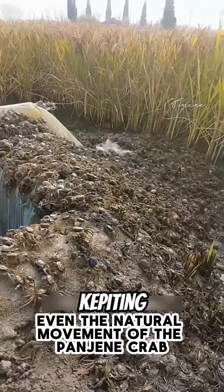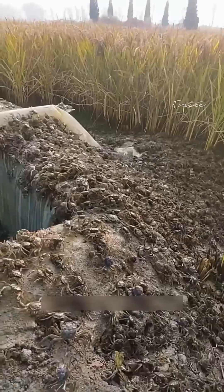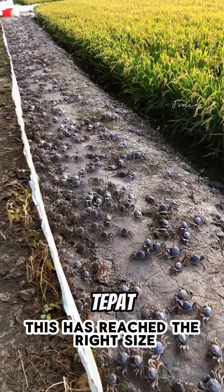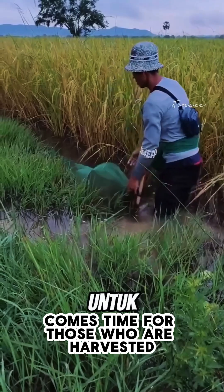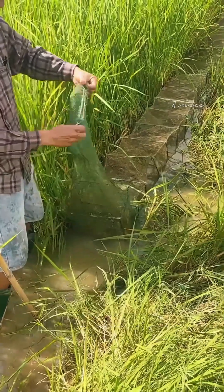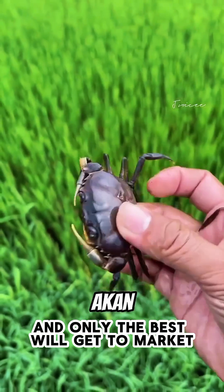Even the natural movement of the Pangin crab can help fertilize the soil. When the crabs have reached the right size, it comes time for them to be harvested. With a simple trap, they will be sorted, and only the best will get to market.